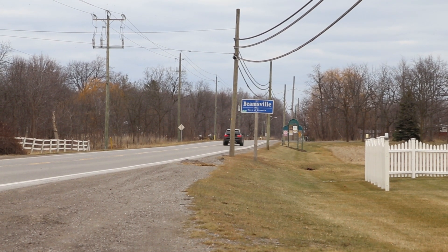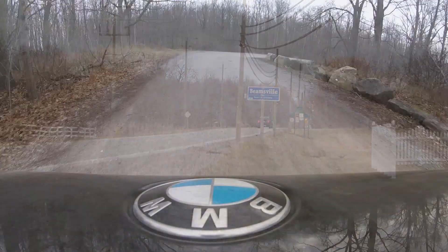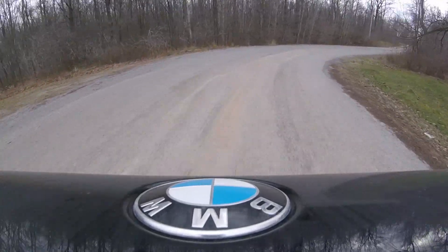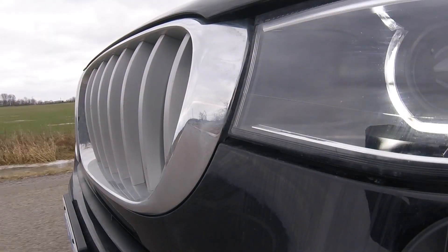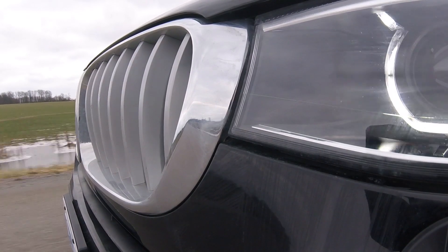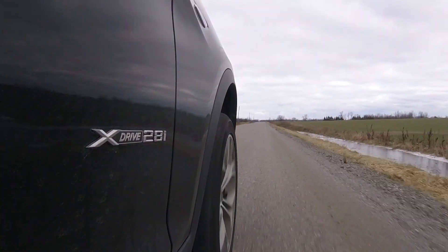However, the drive to the grocery store is about all these X3s expect to see anyway. Overall, we found the drive of the 2017 X3 xDrive 28i to be on par with what you would expect from BMW. Steering is tight and responsive. Handling is among the best when compared with competitors in this segment, and the ride quality is smooth even on the rough roads we test vehicles on here in Niagara.